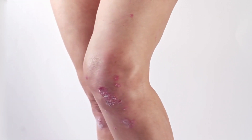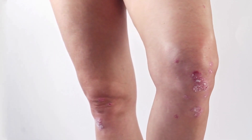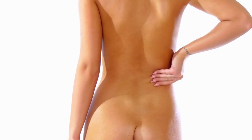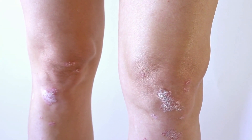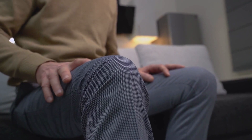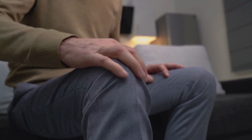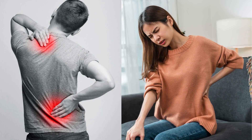In addition to rheumatoid arthritis, lupus, and psoriatic arthritis, other autoimmune diseases can cause joint pain. For instance, ankylosing spondylitis primarily affects the spine and can lead to chronic back pain. Sjogren's syndrome, an autoimmune disorder affecting the moisture-producing glands, can also cause joint pain, swelling, and stiffness. Other immune system problems such as viral and bacterial infections can also cause inflammation in the joints.